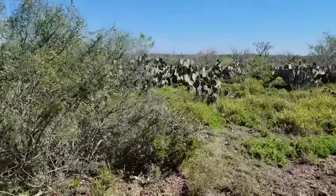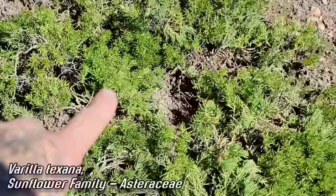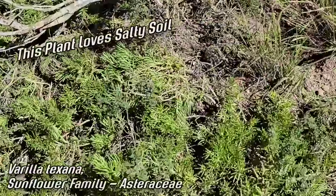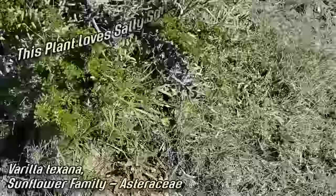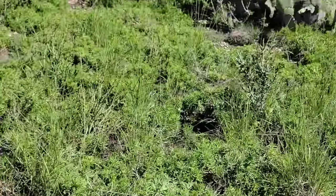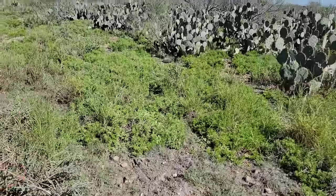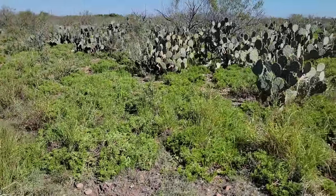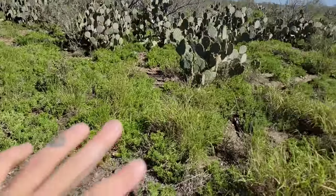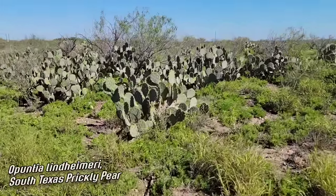Still escorted by the posse of chihuahuas. You can see the habitat changes from the brush to this more open and exposed muddy flats - over there is where the actual star cactus grows, that's the actual habitat of Astrophytum. You see Varilla texana everywhere - a succulent member of the sunflower family, Asteraceae, that frequently acts as cover for Astrophytum. The scrub kind of tapers off and the Varilla becomes dominant.